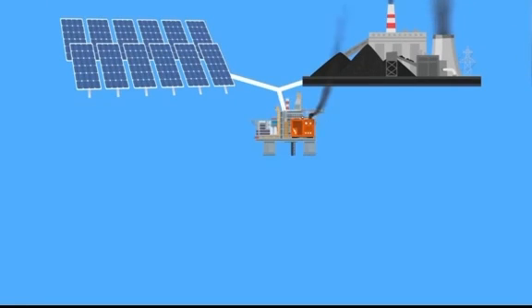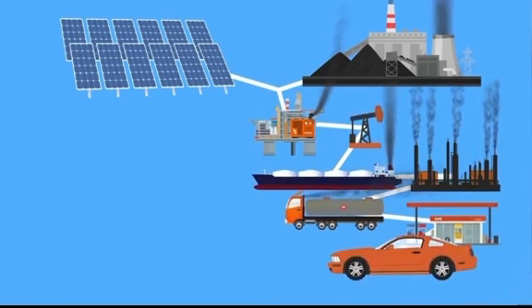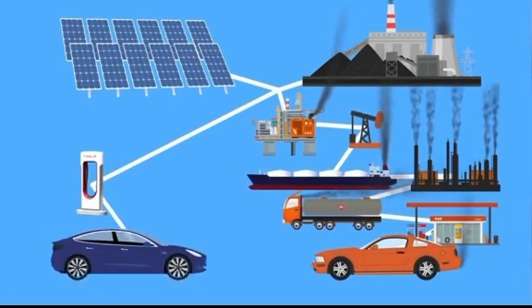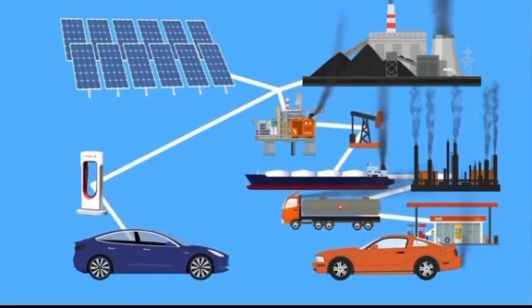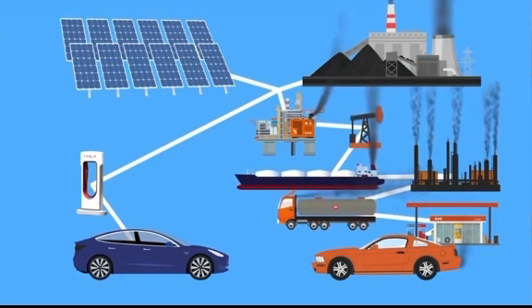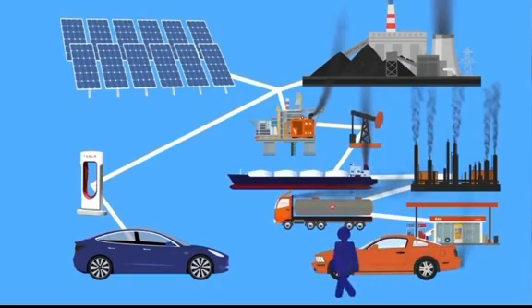It looks a bit silly to use so much electricity to pump oil out of the ground, create tons of pollution transporting and refining it, to finally waste 70% of it burning it in our cars, when we could simply use that electricity directly to power electric vehicles — eliminating the pollution from refining and burning oil in inefficient internal combustion engines. It is obvious when you look at the big picture: oil production is a dirty, wasteful process, especially when compared to the alternative of powering EVs with renewable electricity.